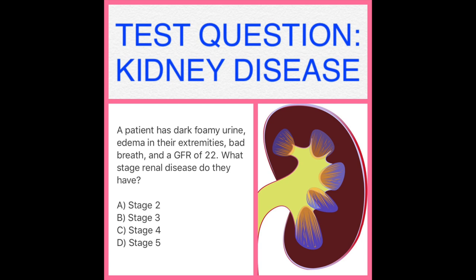A patient has dark foamy urine, edema in their extremities, bad breath, and a GFR of 22. What stage renal disease do they have? A. Stage 2, B. Stage 3, C. Stage 4, or D. Stage 5?